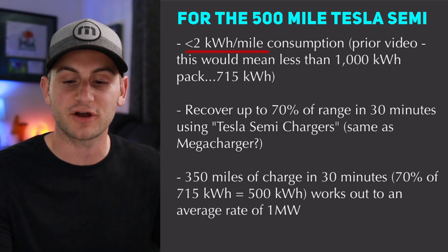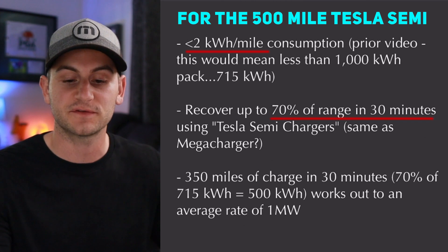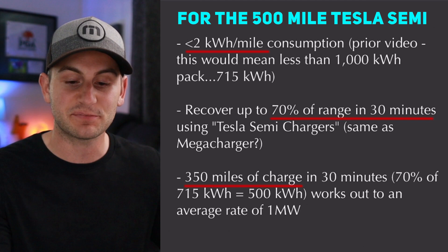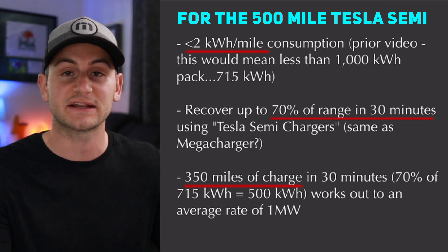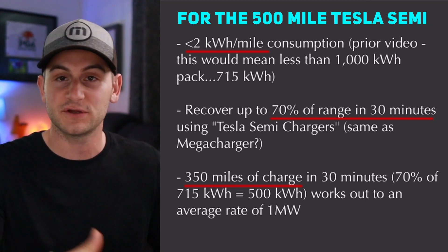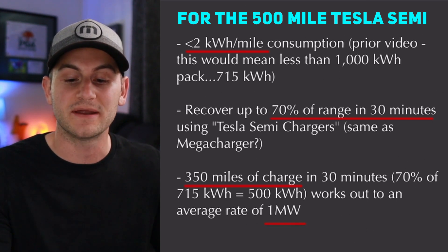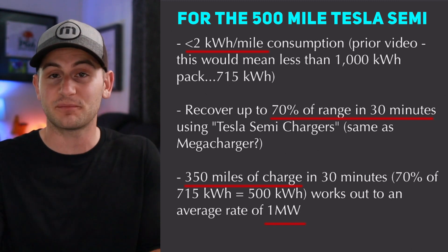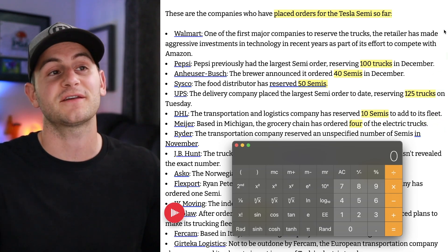If Tesla is saying it can recover up to 70% of range in 30 minutes, that works out to 350 miles of charge in those 30 minutes. So 70% of a 715 kilowatt hour pack would be 500 kilowatt hours in 30 minutes. To find the rate, if it's in 30 minutes you just double it, which works out to an average rate of one megawatt. I don't think it's worth our time to try to figure all of this out in detail right now because these numbers might change once the actual semi is released for sale.